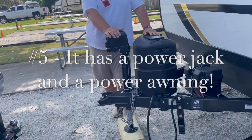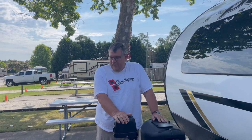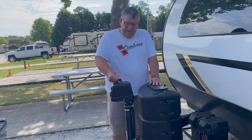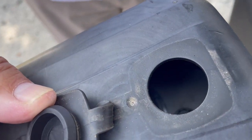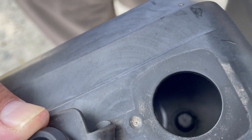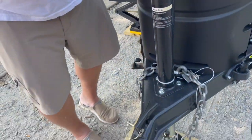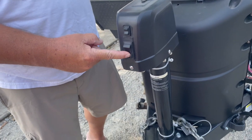Another thing we love about the R-Pod 192 is the power jack and other power features. It is much easier to get the trailer off the truck, level it, and remove the weight distribution hitch with a power jack — otherwise it's a lot of hand cranking. It does have a manual override where you can turn it with a tool if needed, so it's really the best of both worlds. It also has a light underneath for nighttime use.